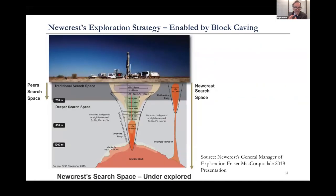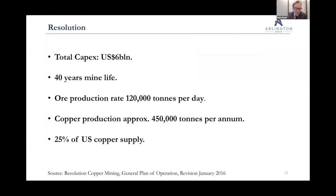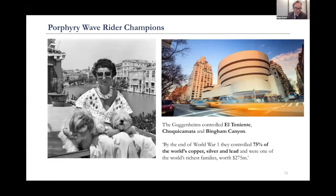Just on block caving — there's a really interesting slide from Newcrest. They point out what block caving has done: the traditional search space was down to about 200 meters. Block caving has opened things up, with Newcrest now able to drill down to one and a half kilometers. That really makes me think about the work Kodiak, Stavely, and Alkane are doing by drilling deeper. Resolution will be about 25% of US copper supply when it comes into operation — one of Rio and BHP's big future projects.